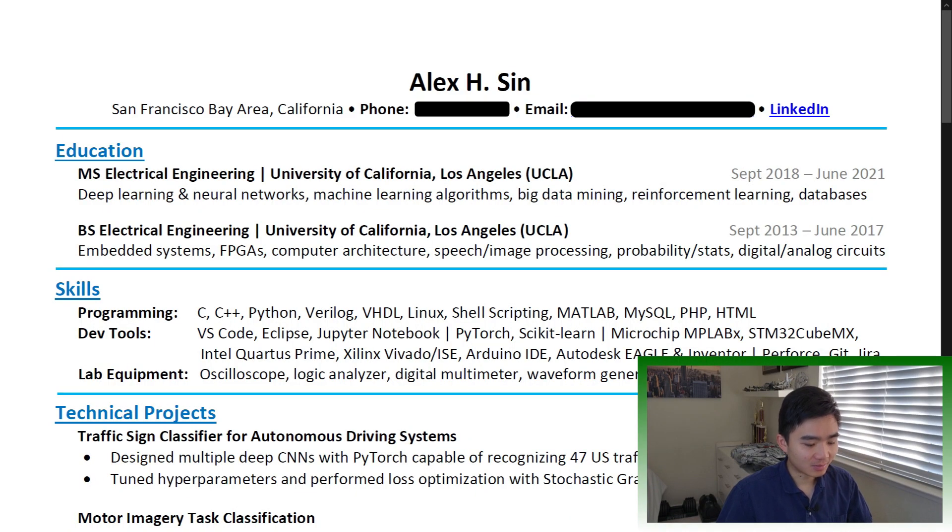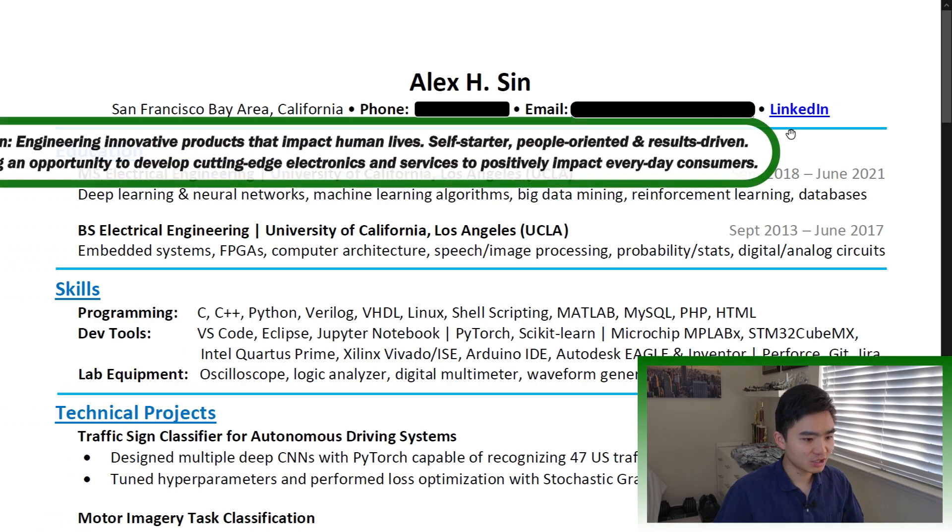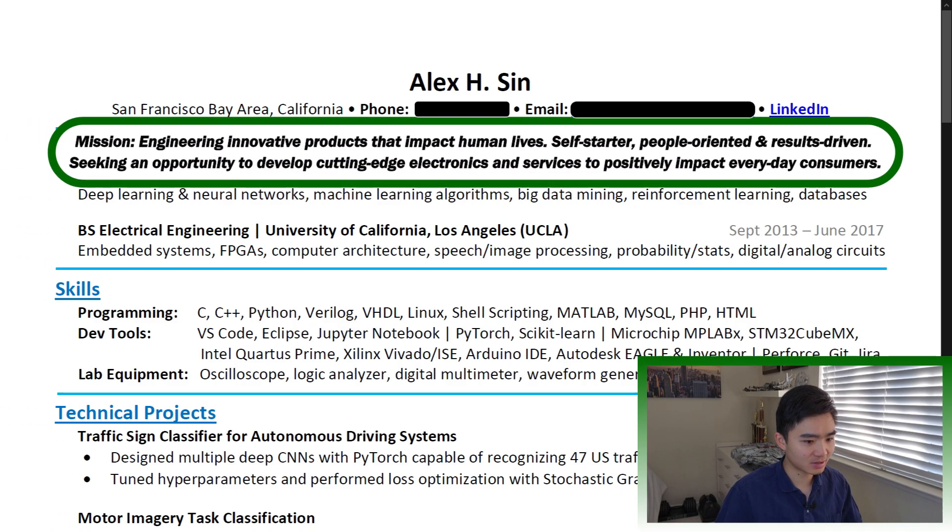This is my resume from earlier this year that got me my current job as an AI software engineer. The header and objective: your name should be in large bold text to make you stand out. Include your contact info, such as phone number and email, but you can leave out your address for privacy. Good to haves include LinkedIn, GitHub, or your website with your portfolio of work samples. You may choose to have an objective or a summary about yourself and what type of role you're seeking.